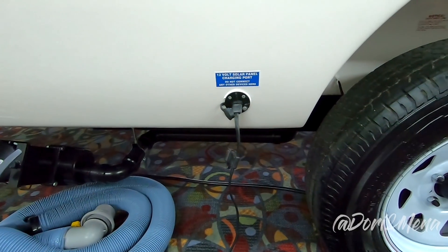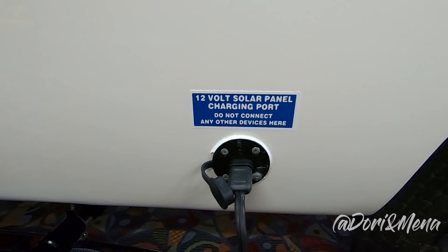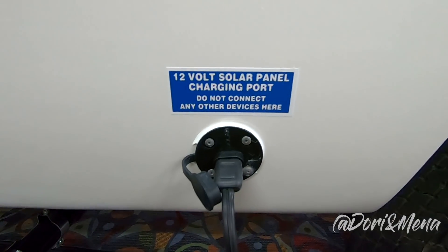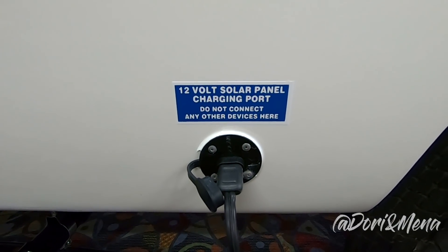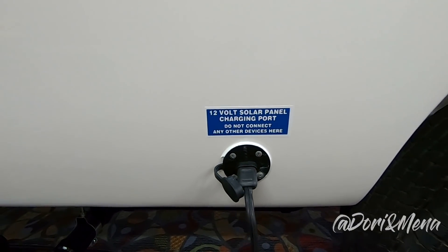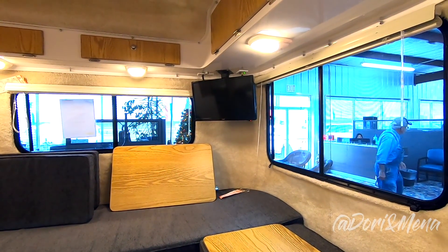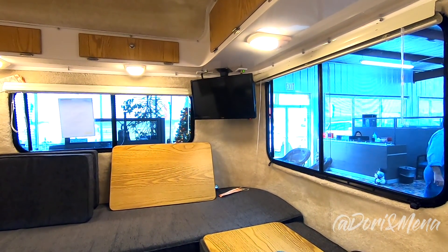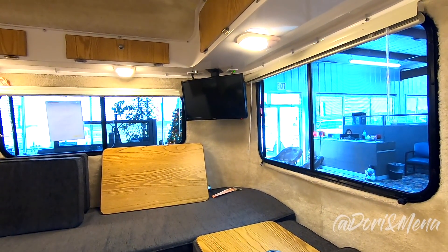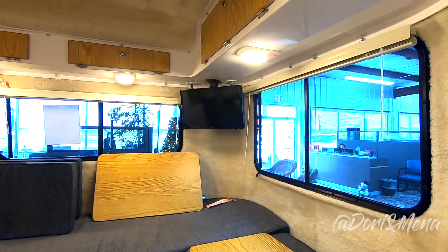You can buy the solar port by itself. This is an upgrade — the 12-volt solar panel charging port, so it's a quick connect if you think you're going to be connecting your solar panels. And this is an upgrade you can definitely add to your Casita order. The TV — the fun thing about this TV is it has a CD player, plays DVDs and CDs, and it swivels. When you purchase the TV, it comes with the mount. It's a 22-inch.